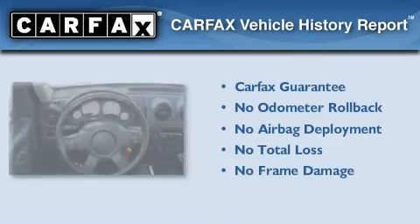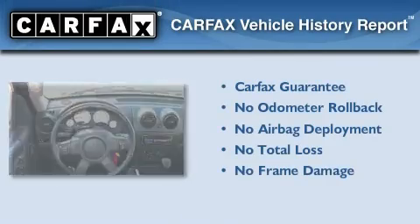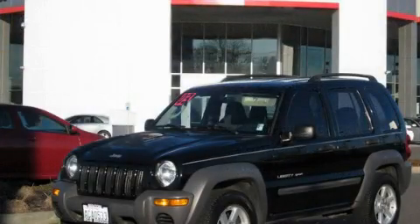Not to mention that this Jeep qualifies for the Carpac's buy-back guarantee. Please call today to reserve this vehicle for a test drive.